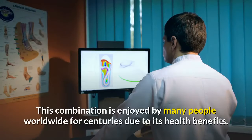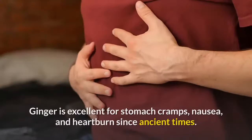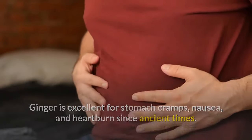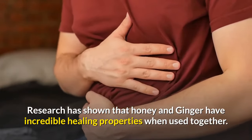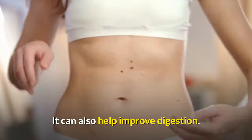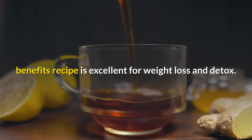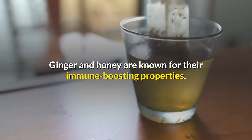Honey and ginger are two of the most nutritious fruits on the planet. This combination is enjoyed by many people worldwide for centuries due to its health benefits. Ginger is excellent for stomach cramps, nausea, and heartburn since ancient times. Research has shown that honey and ginger have incredible healing properties when used together. Honey is best to relieve arthritis pain, inflammation, and muscle spasms, and it can also help improve digestion. Combining these two in a honey ginger lemon water recipe is excellent for weight loss and detox. Ginger and honey are known for their immune-boosting properties.